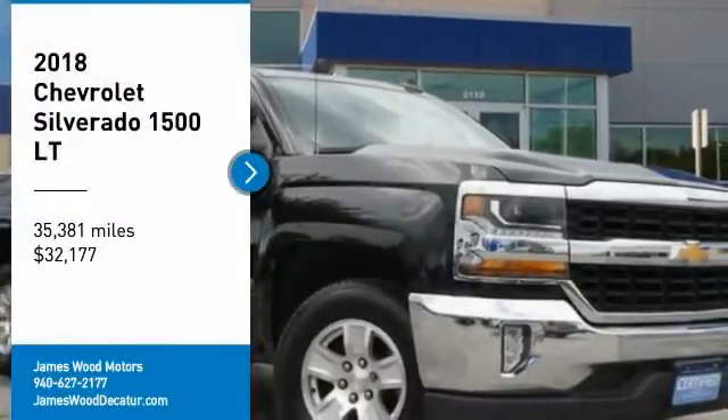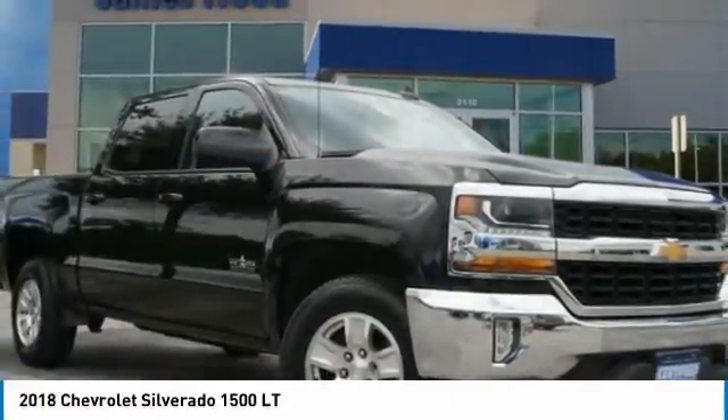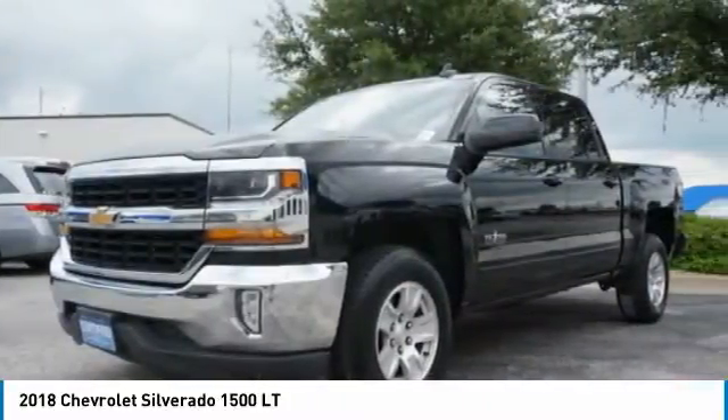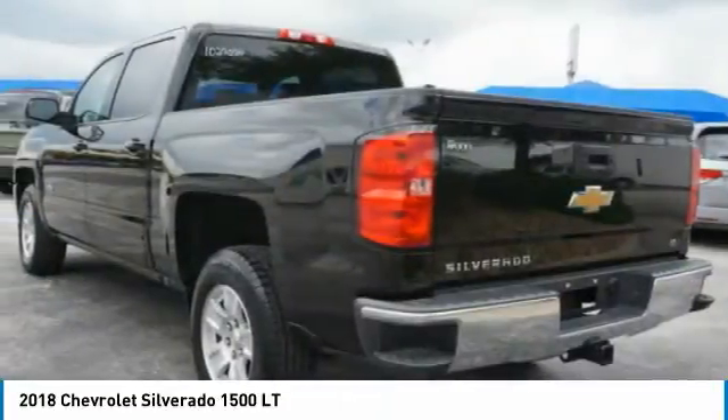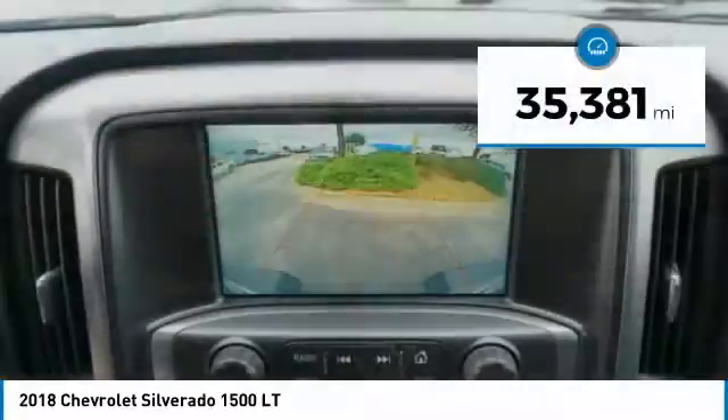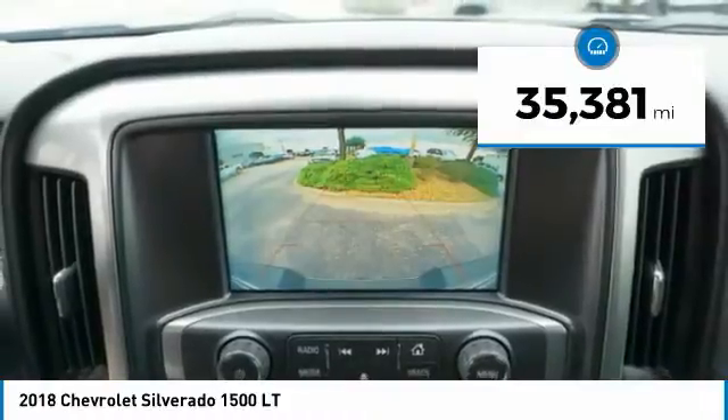We are pleased to show you the 2018 Silverado 1500. The Chevy Silverado 1500 has the lowest cost of ownership of any full-size pickup and is priced below $35,000. This vehicle has less than 40,000 miles.